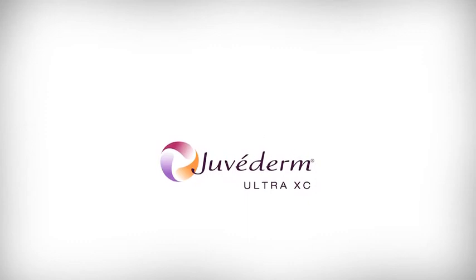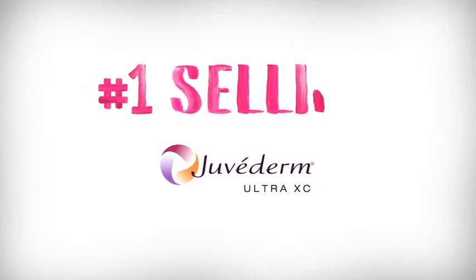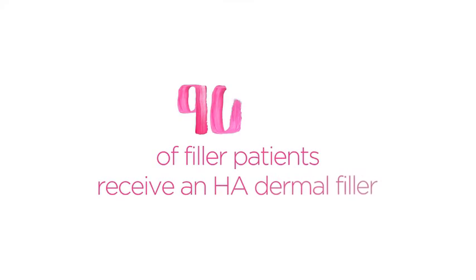Juvederm Ultra XE is part of the number one selling collection of dermal filler products in the world. It is made from a modified form of hyaluronic acid. Hyaluronic acid, or HA, is a naturally occurring sugar found in the human body. The gel formulation in Juvederm Ultra XE undergoes a proprietary manufacturing process that creates a smooth consistency gel.